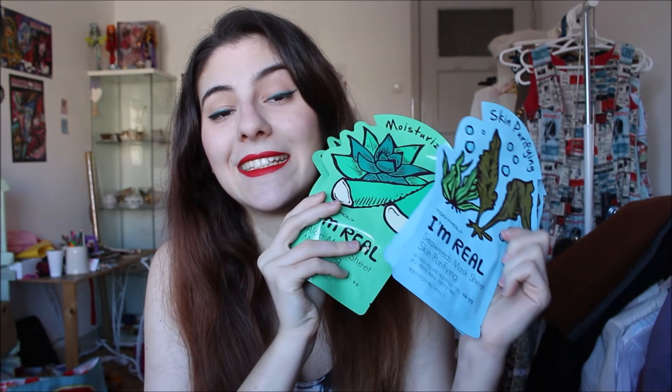Next I had some face masks, but I'm not going to talk too much about them since I already did a face mask haul — I just want to mention I got them from eBay. I got two sets of three from Tony Moly: the skin purifying and moisturizing ones. I love these ones and I'm going to purchase the whole collection. I also got two sets of three from Foodaholic — the cucumber ones and the orange ones. I like them, but not as much as the Tony Moly ones.